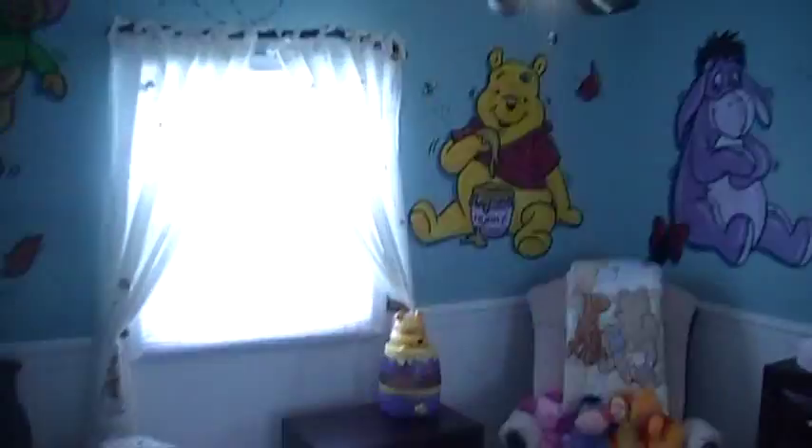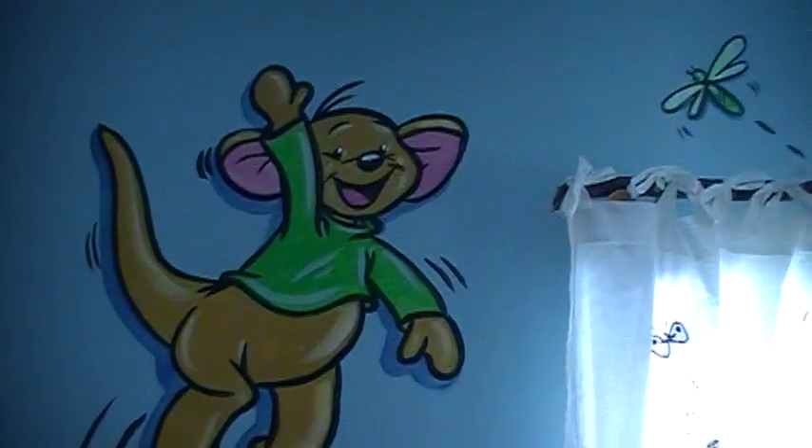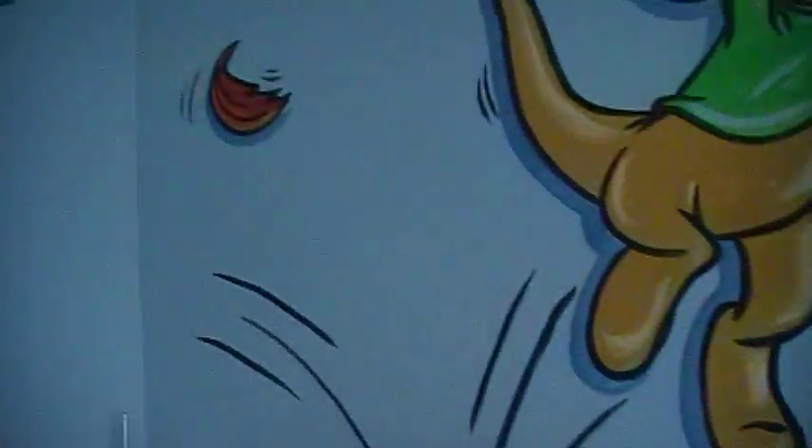What I wanted to show you was this down the hallway. Behind this door is the cutest little room, and welcoming you as soon as you walk in is Roo — see how happy he is saying hi everybody — and some fall leaves.